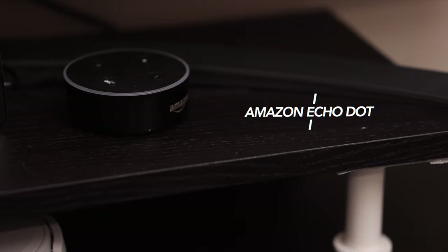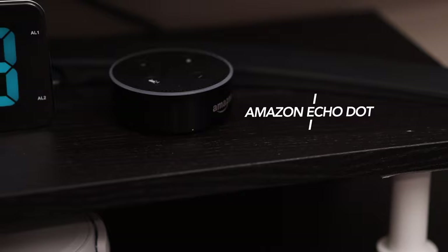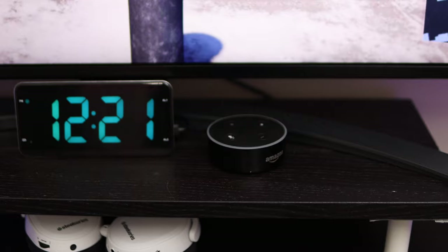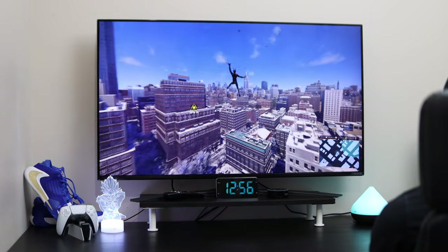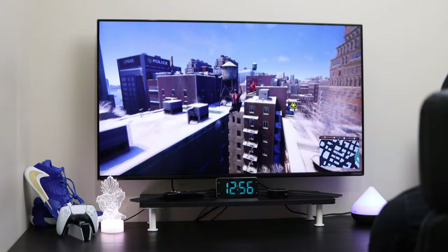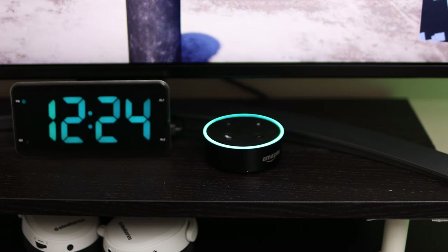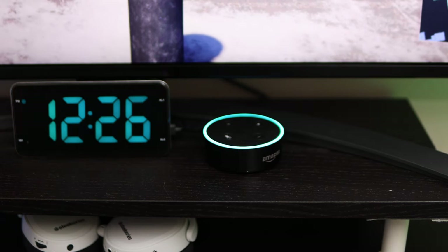Next to the clock is my Amazon Echo Dot — I believe second generation. I've had this for a while and it hasn't broken down on me, so I've never seen a reason to upgrade despite there now being a fourth generation Echo Dot. I've grown attached to this voice assistant regardless of how annoying it can be sometimes, especially when it decides to randomly respond to absolutely nothing. I use it a lot for quick questions and to control some of my smart devices. What time is it, Alexa? The time is 12:34 PM. Alexa, what time is it in Northern Alberta? March 2nd, 2021 at 12:36 PM Mountain Standard Time.